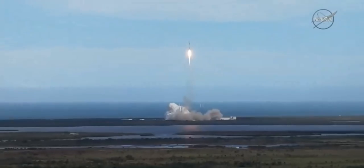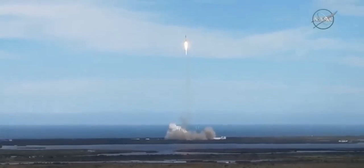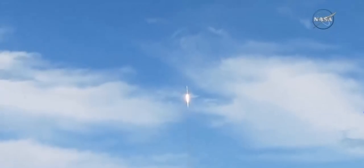SpaceX commentary is performed by several people. The propulsion engineer calls out propulsion events. The avionics engineer calls out avionics health and Dragon separation. The range coordinator calls Air Force satellite control network acquisition and loss of signal. And the ground station specialist calls out the SpaceX antenna acquisition and loss of signal.